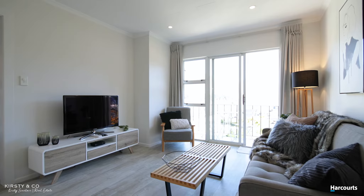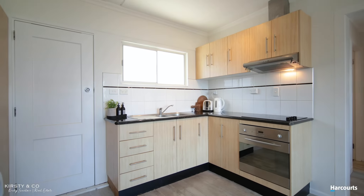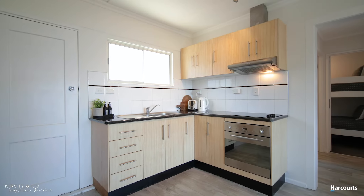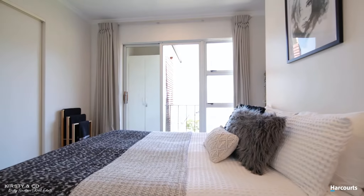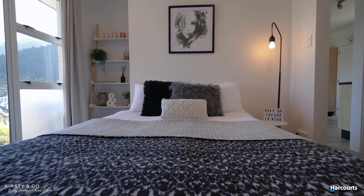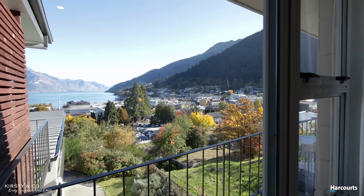It's fully furnished, so you're just going to walk in the door and unpack your things. Currently it's used as an Airbnb holiday stay, and the cherry on top is that it's got resource consent for visitor accommodation for 365 days a year. So the hard work's been done.